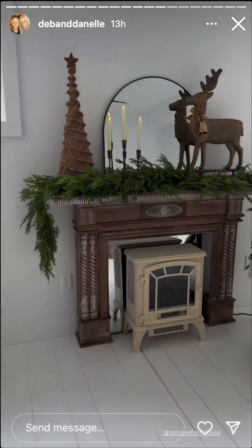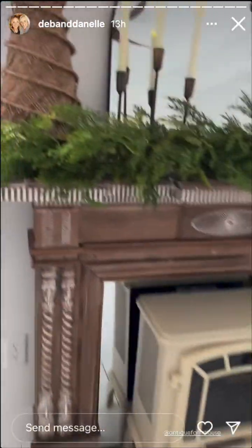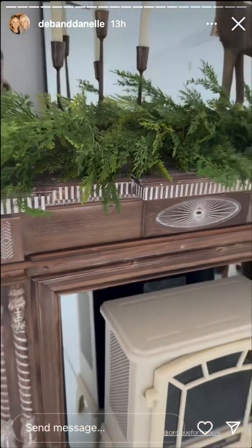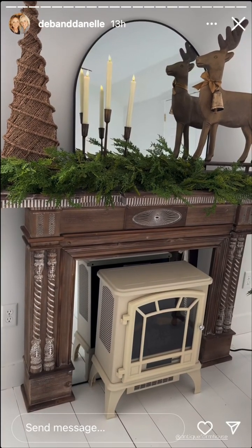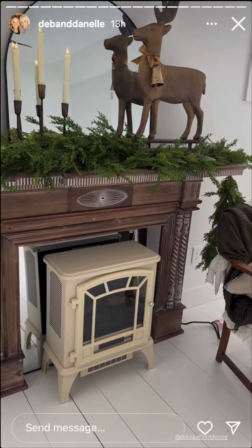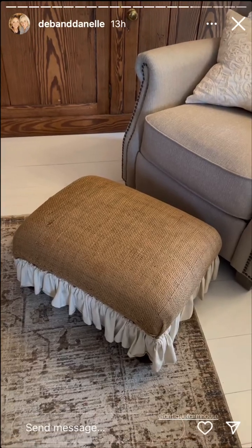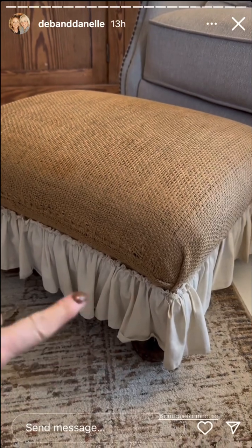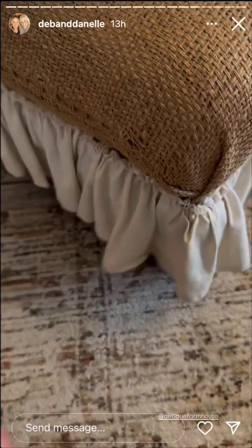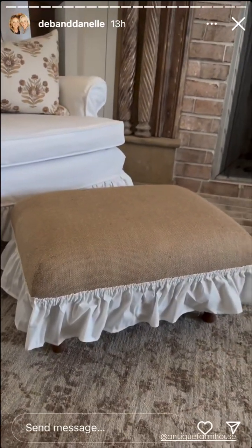This is the replica of the one that we have. The coloring is so good — it has all of the same detail on the top. This one is a lot smaller because of the shipping, and it's just so much more convenient for people to use anywhere in their home. This ottoman is one I get asked about all the time. I actually recovered it myself with a burlap sack and then attached an old ruffle. Let me show you the replica — it's pretty much the same size.